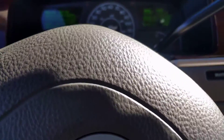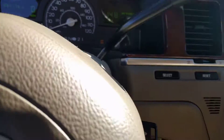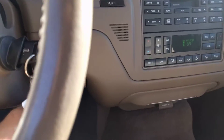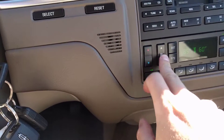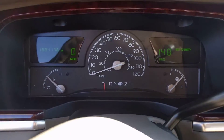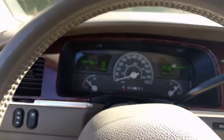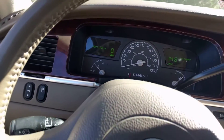It does seat six if you want to — not comfortably, but it can. You can hear the AC on; it works and blows cold. Right now I've actually got the heat on because it's cold outside, but the AC does work. It has 188,417 miles, so that's a one-owner car for 188,000 miles.